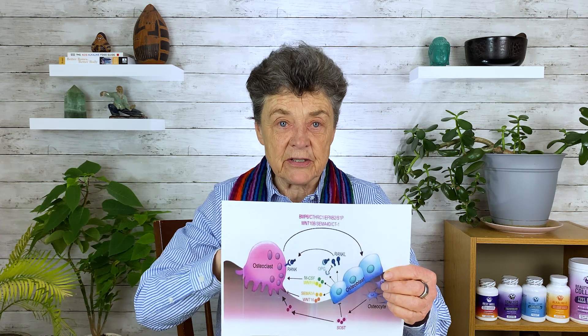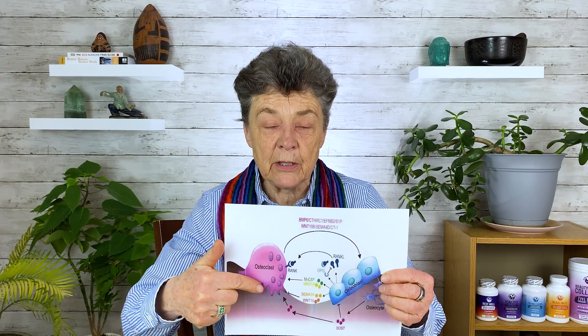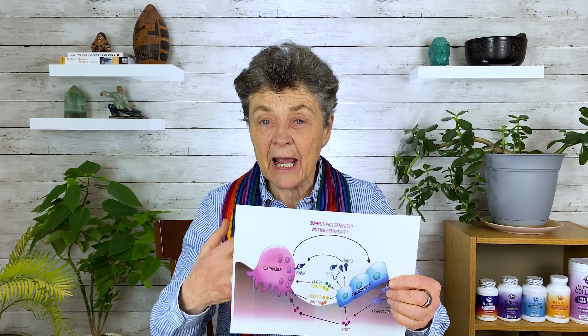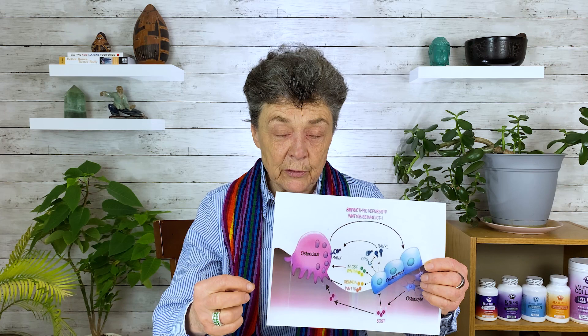This is a process that goes on all the time. When you have osteoporosis, the general thought is you're breaking down too much bone and building up too little. However, in my practice, when I see a client, I carefully study what's happening with their bone, and in many, many cases, I see that really people are not breaking down too much bone.